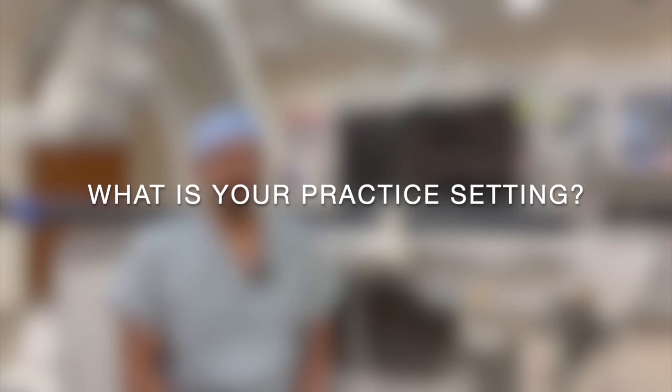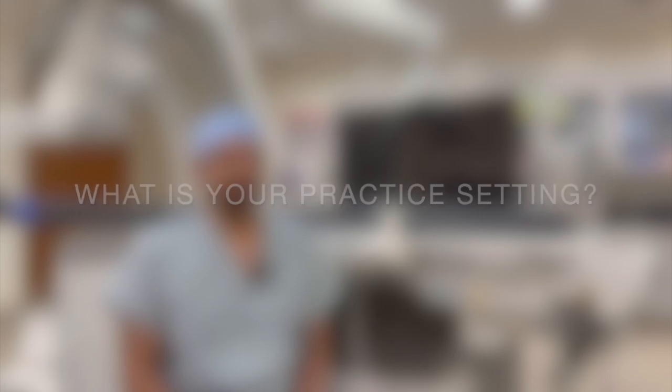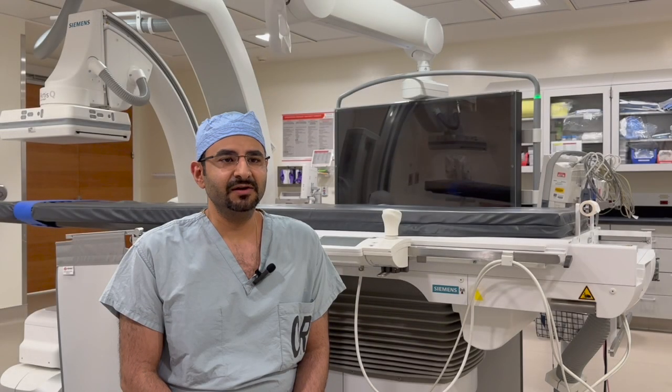I'm an academic interventional radiologist, and what I love about my setting is that I have the ability to do inpatient cases and outpatient cases — it's a very clinical practice. I round on my patients, we have an outpatient clinic, we have a growing inpatient service, and we also cover a community hospital. So we have the best of everything, including diagnostic imaging as part of our work — interventional, diagnostic, clinical, everything.